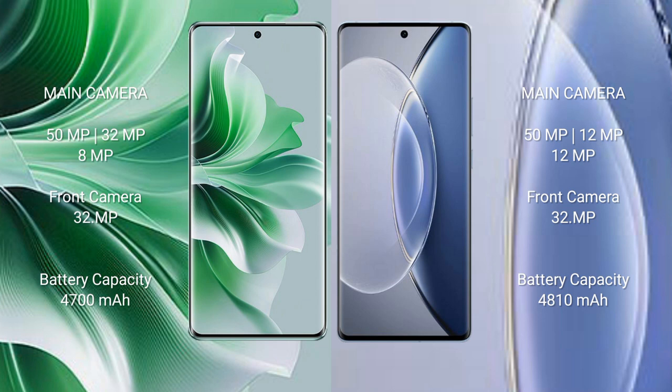The Oppo Reno 11 Pro features a rear triple camera setup: 50MP plus 32MP plus 8MP, and a 32MP front camera. The Vivo X90 also features a rear triple camera setup: 50MP plus 12MP plus 12MP, and a 32MP front camera.